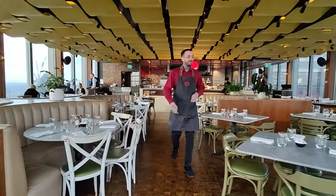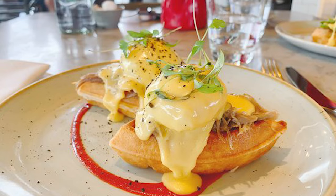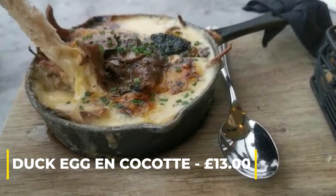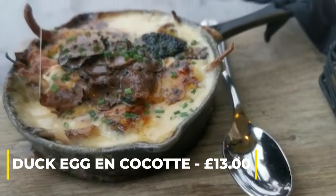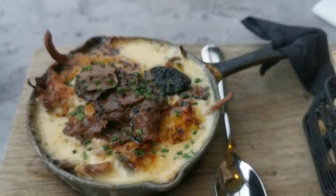The food always delivers. Whilst its signature dish is the duck benedict, I tend to order the duck egg en cocotte — a bubbling skillet of slow-baked eggs laced with wild mushrooms, gruyere and truffle, served with toast soldiers.